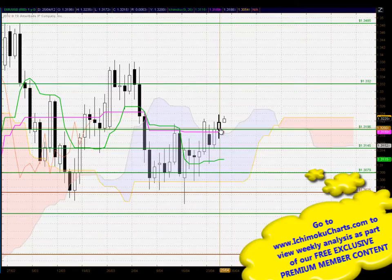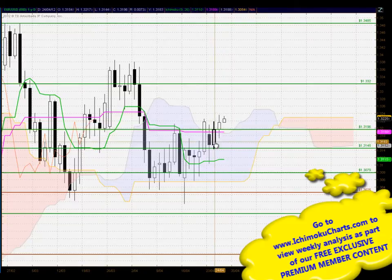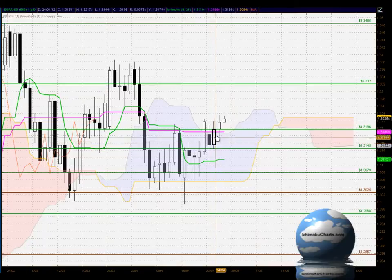A spinning top type candle — a small bodied candle with a shadow on the top and the bottom — suggesting that there is some indecision in this market, but it is a white bodied candle. If we look at the size of the white body compared to the previous day, that has reduced somewhat. That tells us that the buyers, even though they made net bullish progress, have made a much reduced amount compared to the previous day's trading.